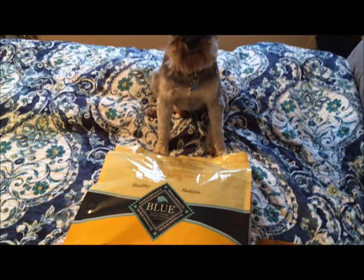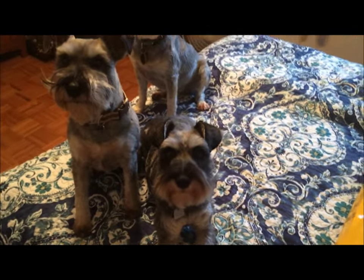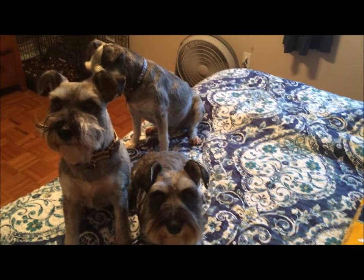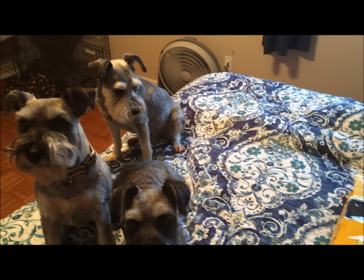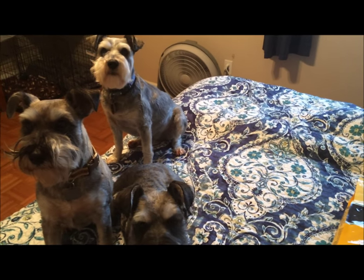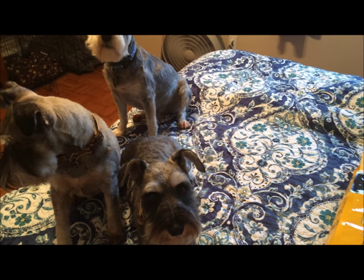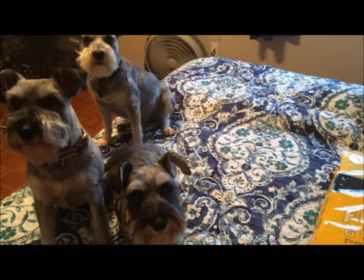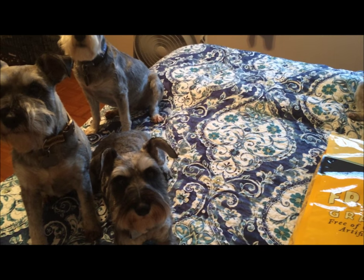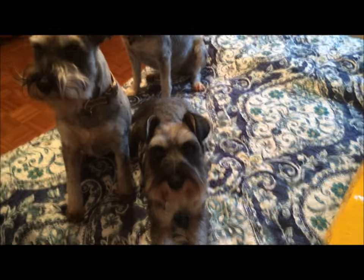I figured if I'm going grain free food, I can't give them the store-bought treats I was giving them, which were Milk Bones. Somebody informed me that they have a bad chemical in them. I probably knew that, but I've always given my dogs Milk Bones — even before these four — and never had problems. My dogs didn't get cancer; they all lived long lives, 16 to 17 years. But I started thinking about it and figured they're probably right, I shouldn't give them those treats.